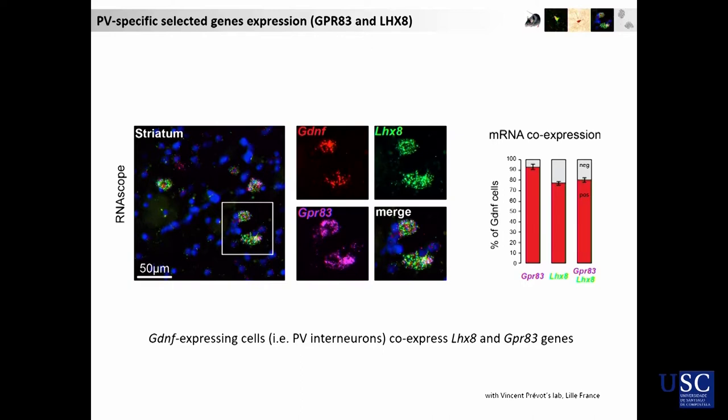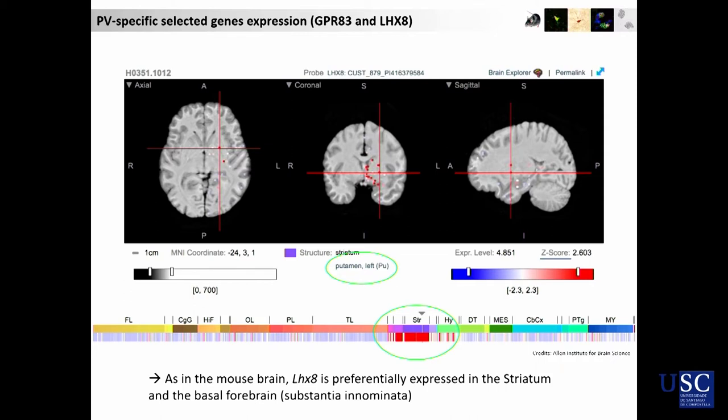We validated our data by a technique called RNAscope, a sort of very specific in-situ hybridization. For example, GPR83, which was an orphan receptor up to two years ago, is very specific to the GDNF-producing cells. We also discovered LHX8, which is a transcription factor whose role is absolutely not known in the adult brain, but it is also specific to PV interneurons. Importantly, LHX8 shares exactly the same specific expression in the human brain — highly expressed in the striatum, and slightly in the hypothalamus and substantia innominata — the same as in the mouse brain.